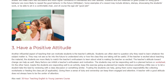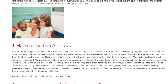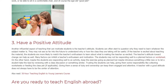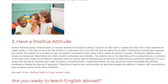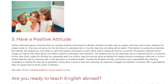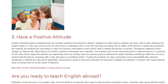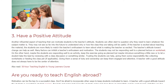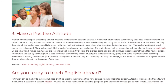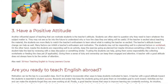Have a positive attitude. Another influential aspect of teaching that can motivate students is the teacher's attitude. Students can often start to question why they need to learn whatever the subject matter is — they may not see far enough into the future to understand why the class they are taking will be useful. If the teacher is excited about teaching the material, students are more likely to match the teacher's enthusiasm and learn about what is making the teacher so excited.